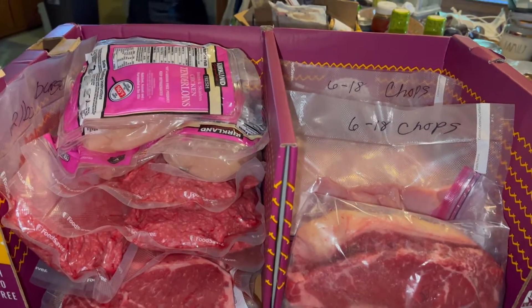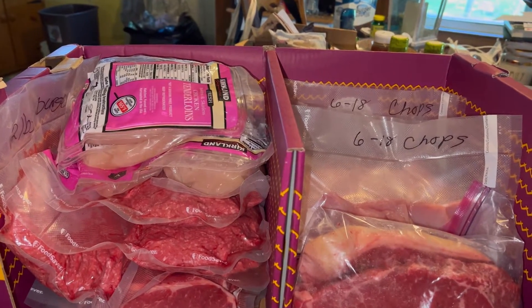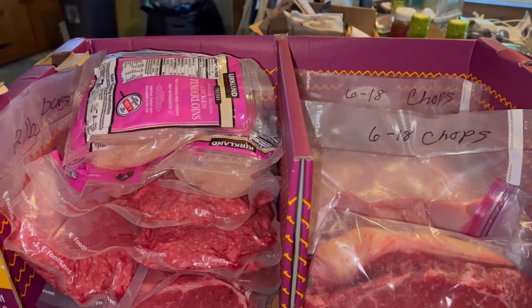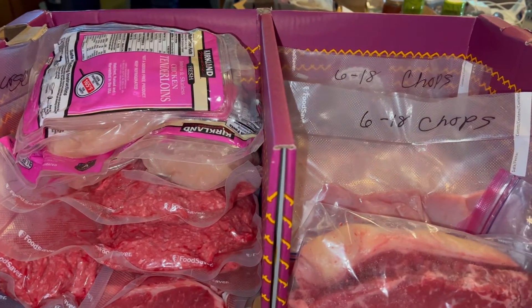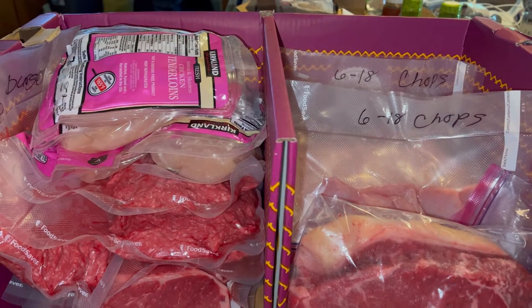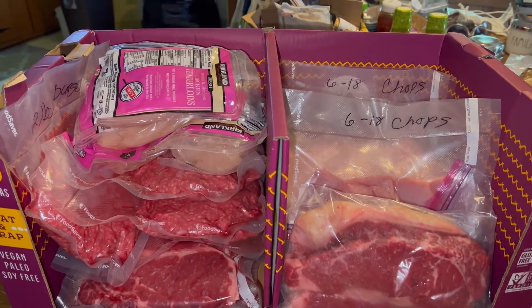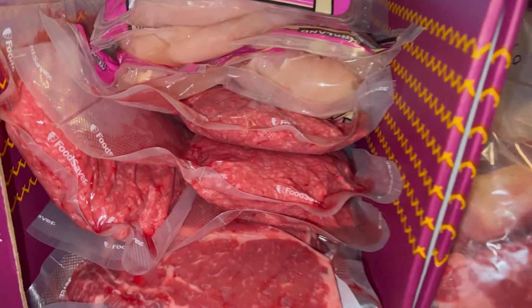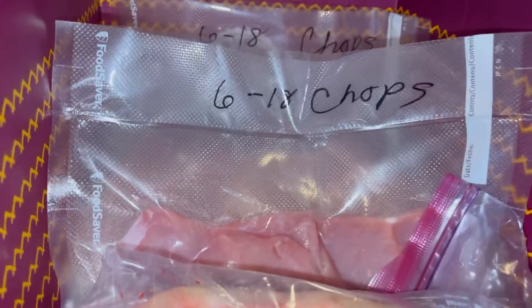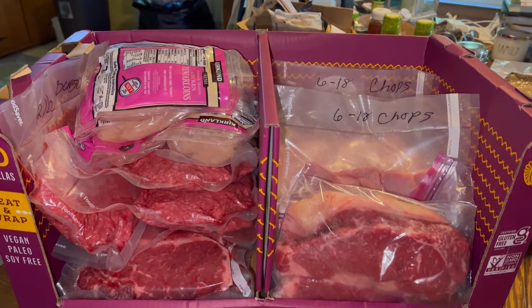Alright guys, for all the meat today we got New York strips, sirloin, fresh ground beef, chicken tenderloins, and boneless pork chops — 22 meals for $173 in fresh meat. You can see how fresh it is. We sealed these — some are going in the freezer, some are going tomorrow for Father's Day. That's a great deal.